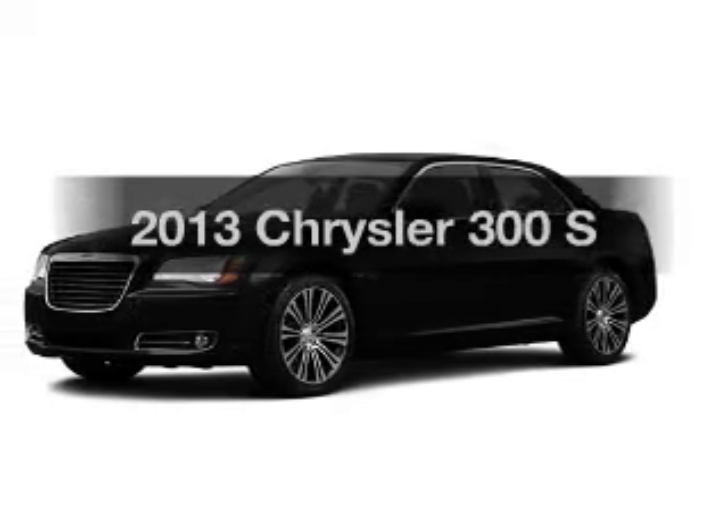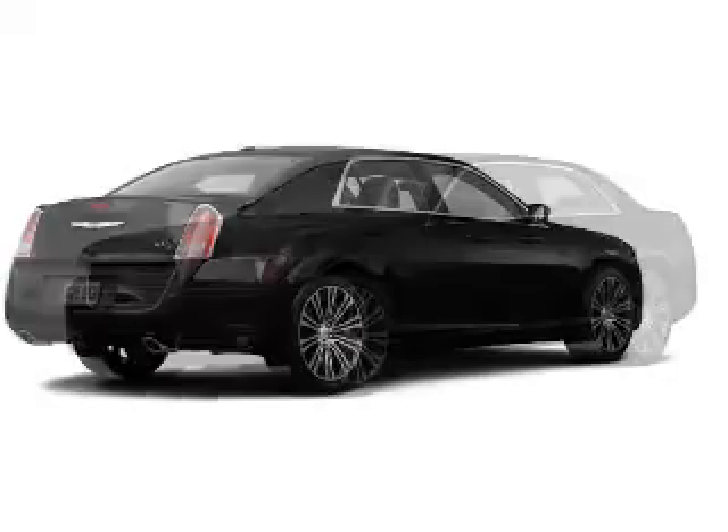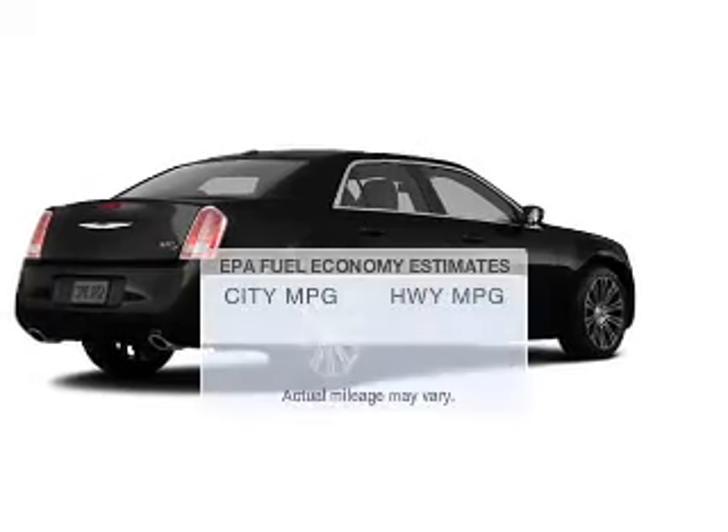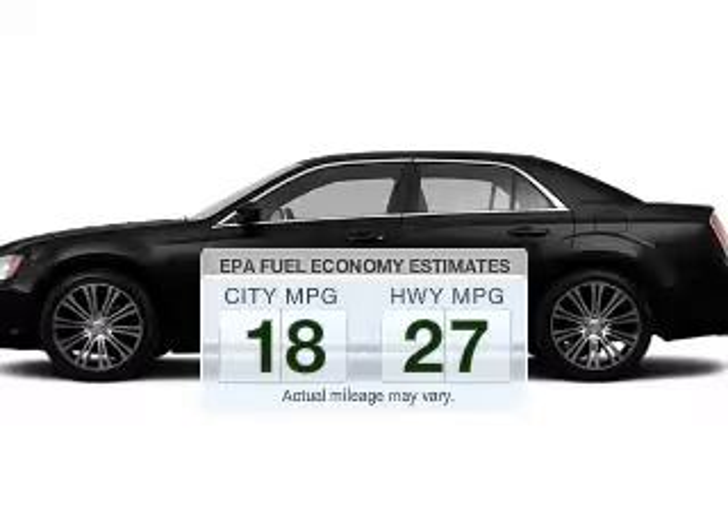Imagine yourself in this 2013 Chrysler 300 — everything you need under one roof with this great vehicle. Better gas mileage means better long-term driving, and this ride delivers with a great low fuel consumption rate.